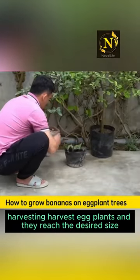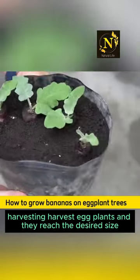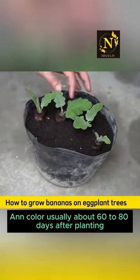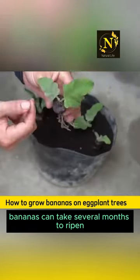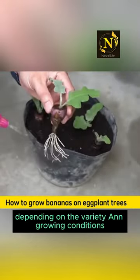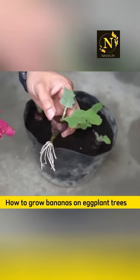Harvesting. Harvest eggplants when they reach the desired size and color, usually about 60 to 80 days after planting. Bananas can take several months to ripen, depending on the variety and growing conditions.